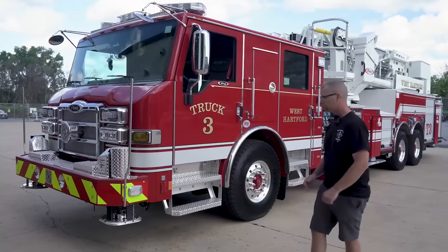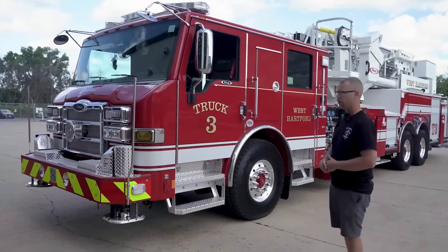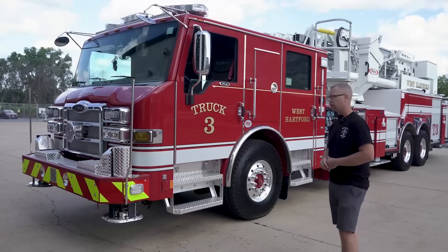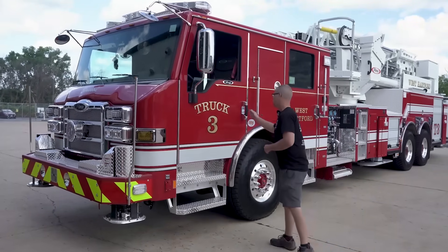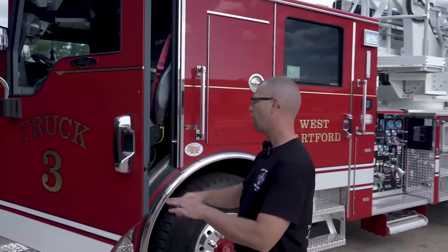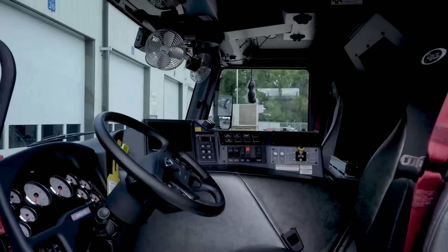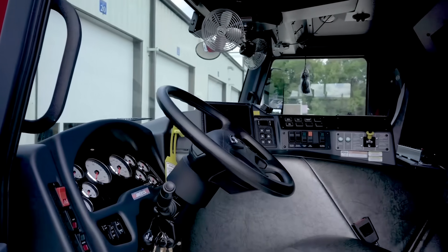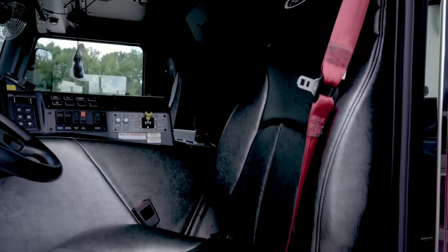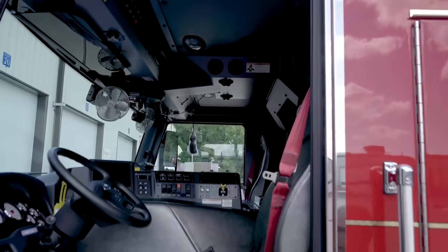We went with the largest motor, the X15, 605 horse — I believe it's like 1,800-something and change of torque — knowing that we wanted a little bit more pick-up-and-go with it. We're pretty impressed that even with the much bigger motor, the doghouse would be a little bit bigger, but it still gives us a ton of space for the officer and the driver on both sides, even with that bigger motor in there.